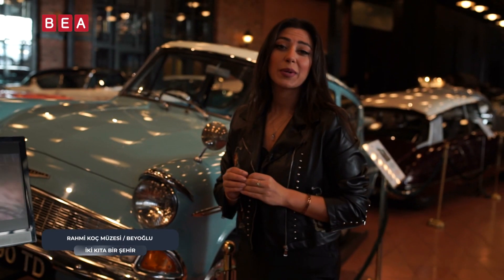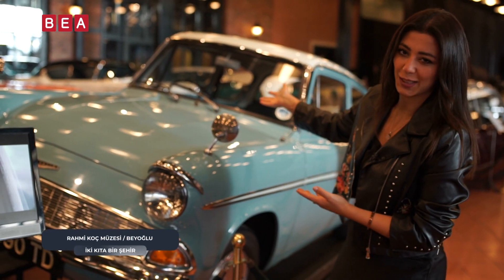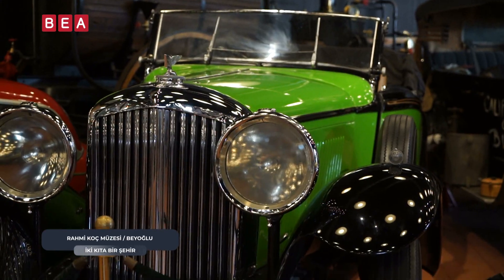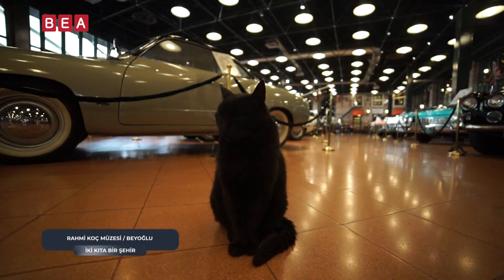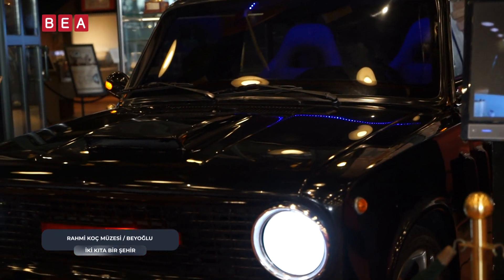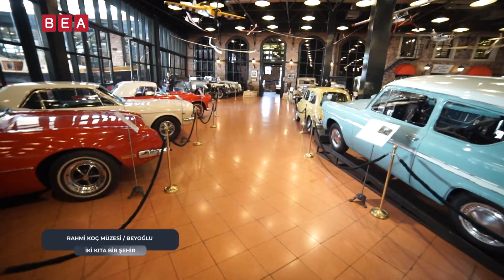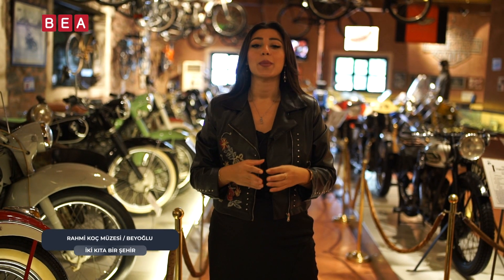Harry Potter serisinde bayılanlardan biri de benim. İşte Harry Potter'ın bu sahnede kullandığı araç tam orijinal haliyle yanımda bulunuyor. Karayolları ulaşımı bölümünde ikinci kata çıktık; bu alanda motosikletlere, bisikletlere, bebek arabalarına ve engelli arabalarına ayrılmış koleksiyonu barındırıyor.